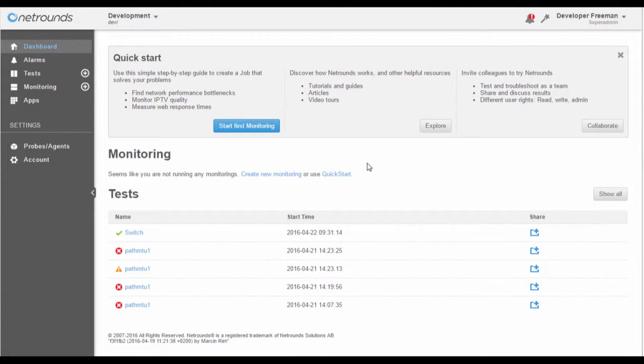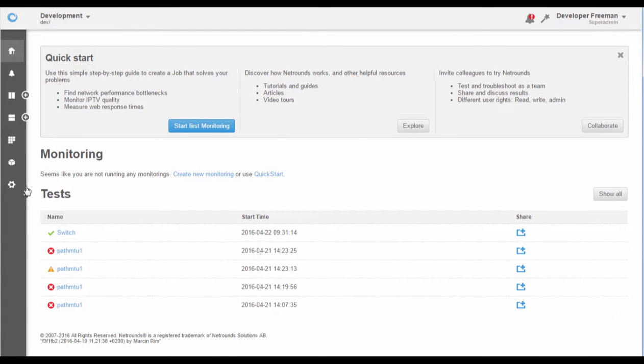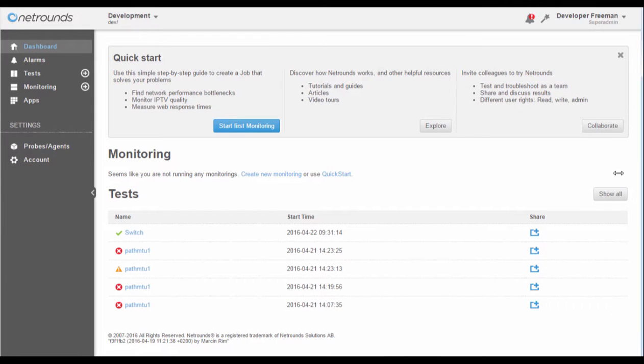We are in the process of improving the user experience in NetRounds. The menu has been moved to a sidebar, which is collapsible, and we now scale the content to make better use of bigger monitors.